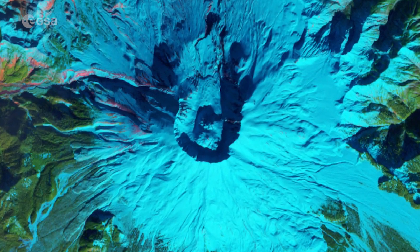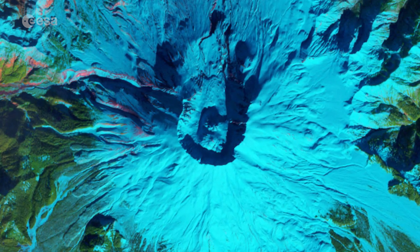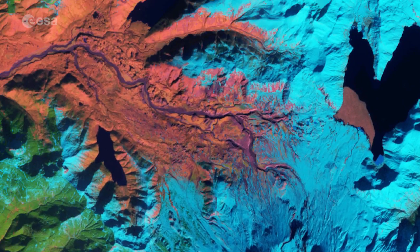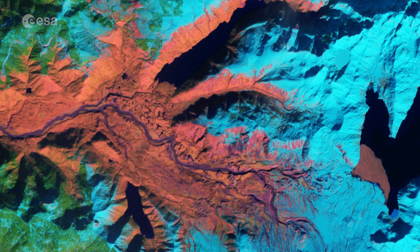depositing widespread ash and melting the mountain's snow, ice and glaciers that formed a number of volcanic mudslides, or lahars. Some of these lahars are still visible, particularly in the upper left, in pink.